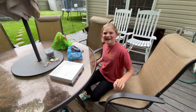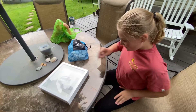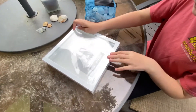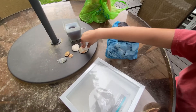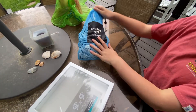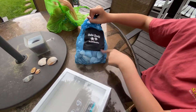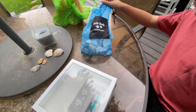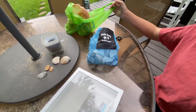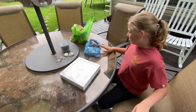Hi guys, so we made it home and I'm gonna make my shadow box. So this is the shadow box I'm gonna use. And see some of the shells I got — I have this whole bag and I got this from one of the shops there. This is Outer Banks, North Carolina, and as you can see it's filled to the top, and I have even more shells in there.